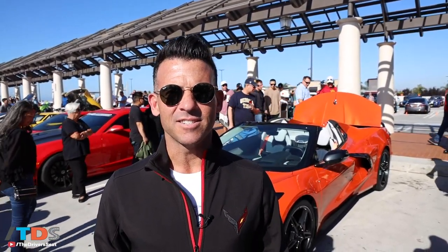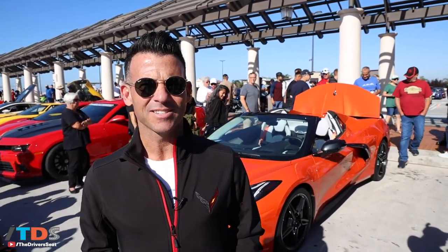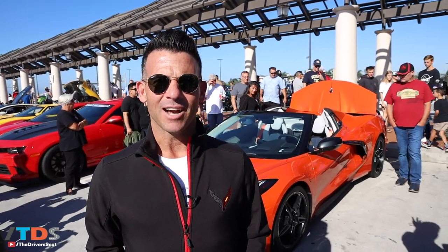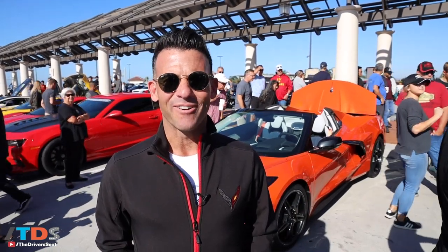I've owned two Corvettes — a C6 and a C7 — and I have a C8 on order. I'm getting the ceramic matrix, but having the opportunity to actually drive this thing to an event like this before they're even out is memorable. I'll never forget it.